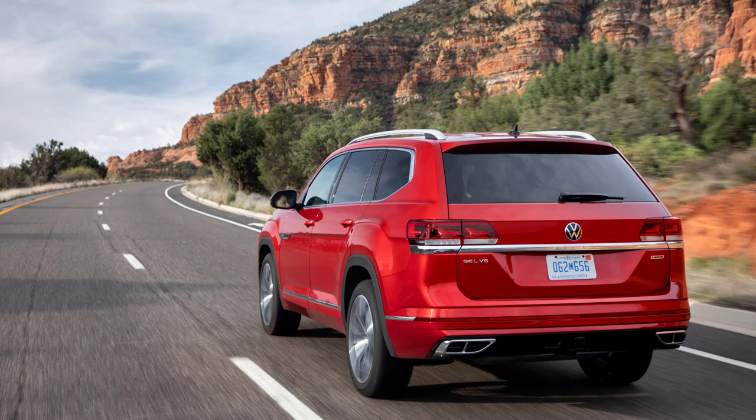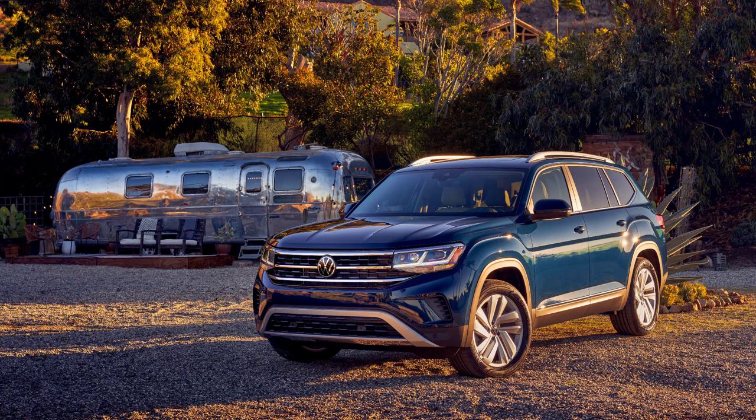The transmission sends power to either the front wheels, or, if equipped with 4Motion with Active Control all-wheel drive, all four wheels as needed. All Atlas models equipped with the VR6 engine now include a factory-installed trailer hitch and offer a towing capacity of 5,000 pounds with a braked trailer. All models with the 2.0-liter engine offer a towing capacity of 2,000 pounds with an aftermarket hitch and a braked trailer.